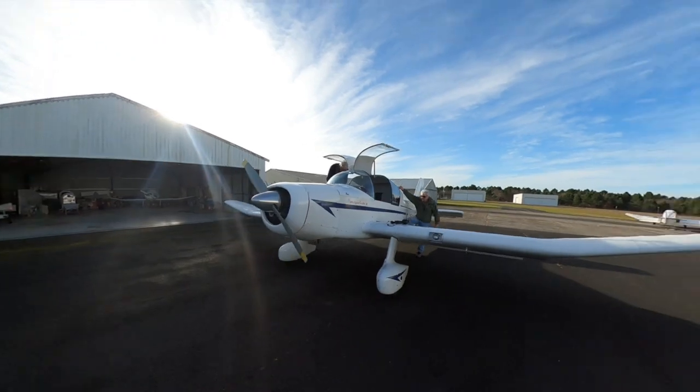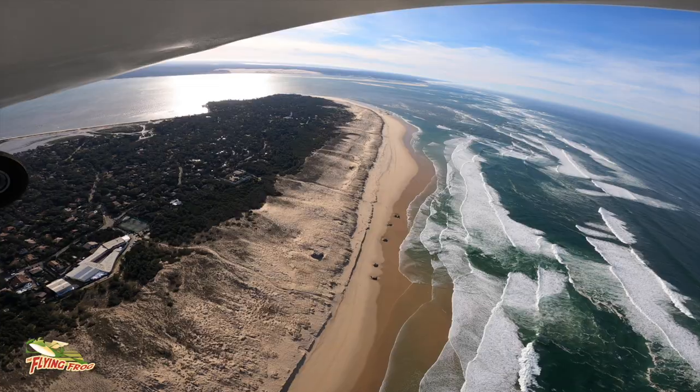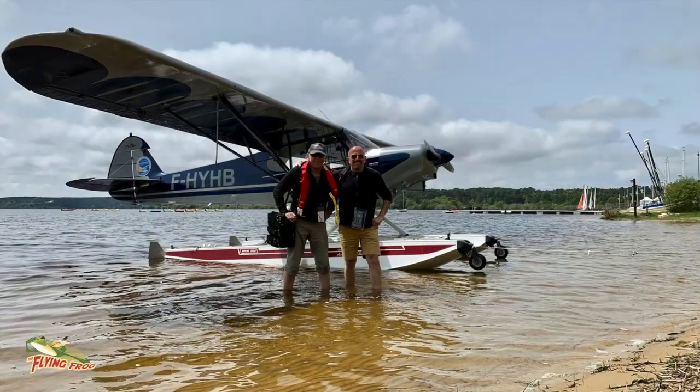I enjoy sharing my passion with friends, family and strangers — taking people flying over this amazing part of the world which has some stunning scenery. So welcome to the channel. This is the Flying Frog.